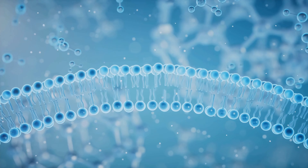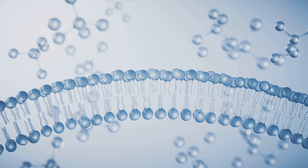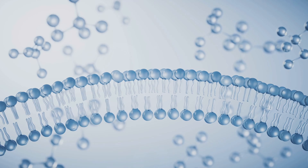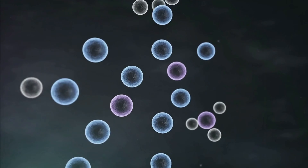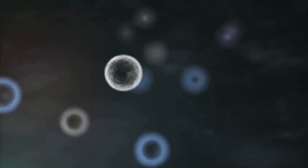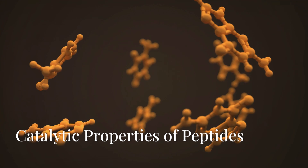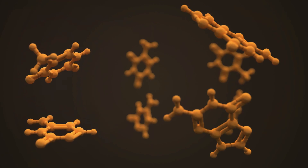The lipid bilayer of the protocell not only served as a barrier, protecting its contents from the external environment, but also facilitated selective permeability, allowing certain molecules to enter and exit while keeping others contained. Within the confines of the protocell, the concentration of reactants was higher than in the surrounding water, promoting a range of chemical reactions. Amino acids linked together to form short peptides, driven by the catalytic surfaces provided by the mineral particles trapped within the vesicle. These peptides, in turn, exhibited rudimentary catalytic properties, accelerating the formation of other molecules.